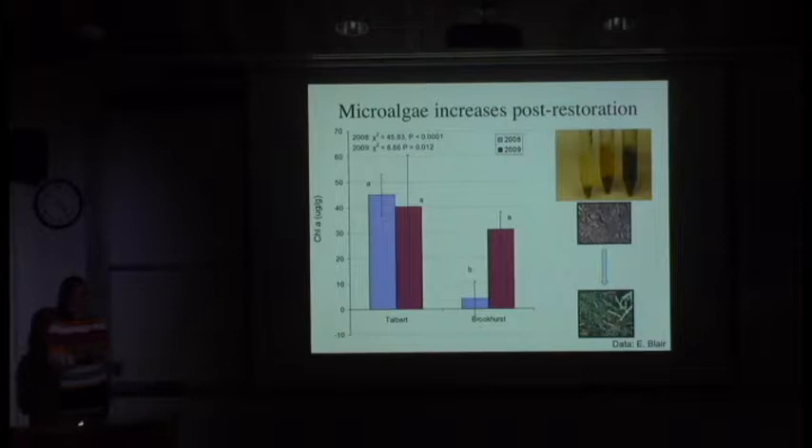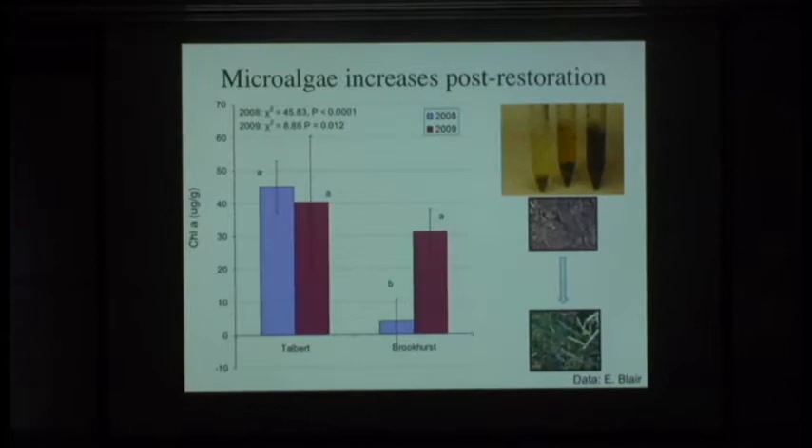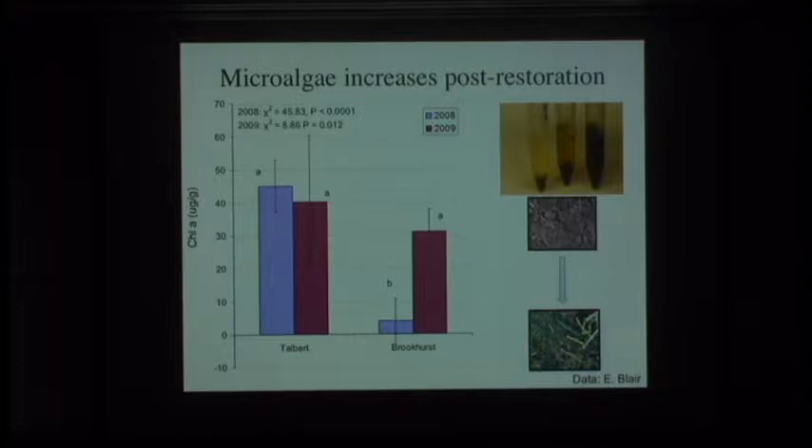We started to look at the same metrics seen in the Mission Bay example. This is Talbert and Brookhurst between 2008 and 2009, measured in terms of chlorophyll A. 2008 was pre-restoration for Brookhurst; 2009 was three months after tidal inundation was reintroduced. Talbert had a fair amount of microalgae while Brookhurst had a significantly low amount with no tidal influence. However, within three months, we saw that recover to statistically similar amounts of microalgae. Preliminary HPLC data shows there is a mix of diatoms and cyanobacteria—the full suite of what we'd expect microalgae composition to be.